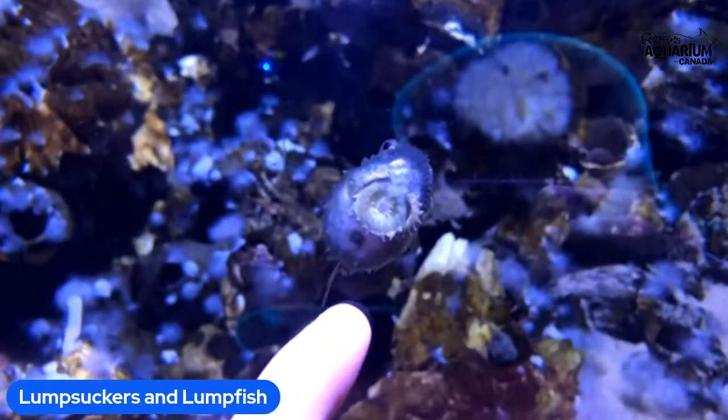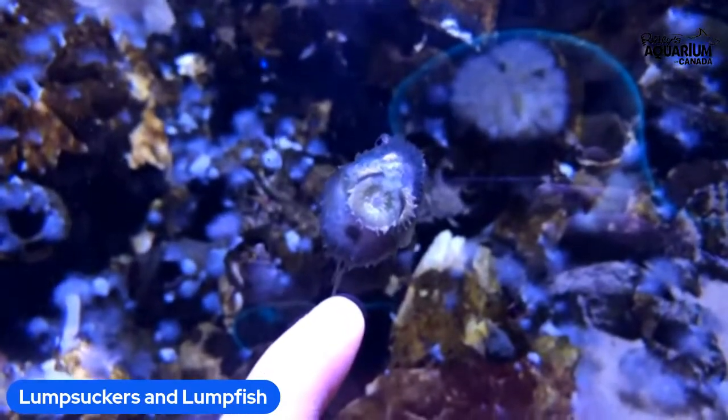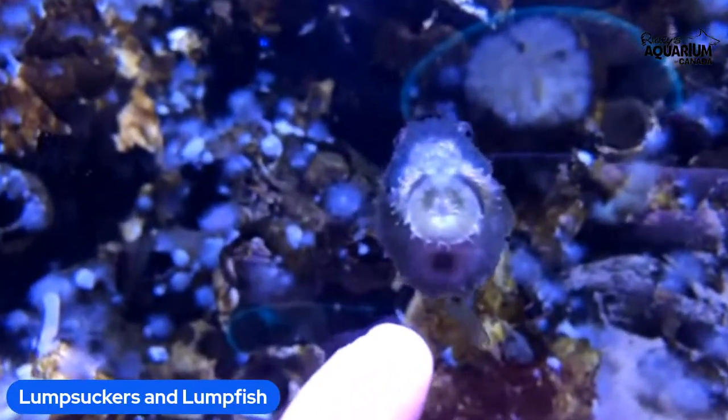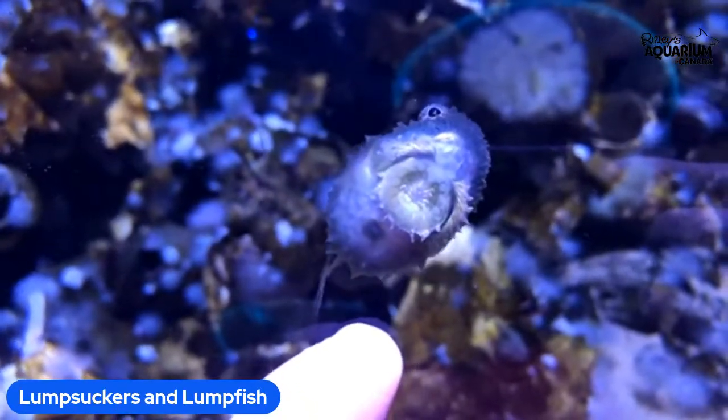Hello friends, and welcome to Ripley's Aquarium of Canada. My name is Danielle. I'm one of the educators here, and this is my friend Toki, who's pointing at our friend the lump sucker, the Pacific lump sucker. That is what we are talking about today, but as always, we are going to do our land acknowledgement first.